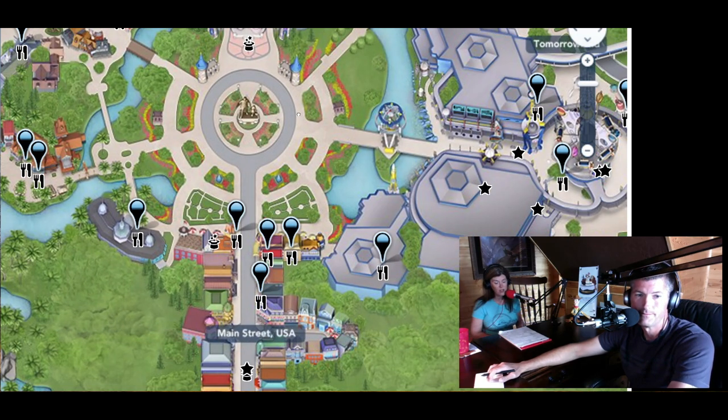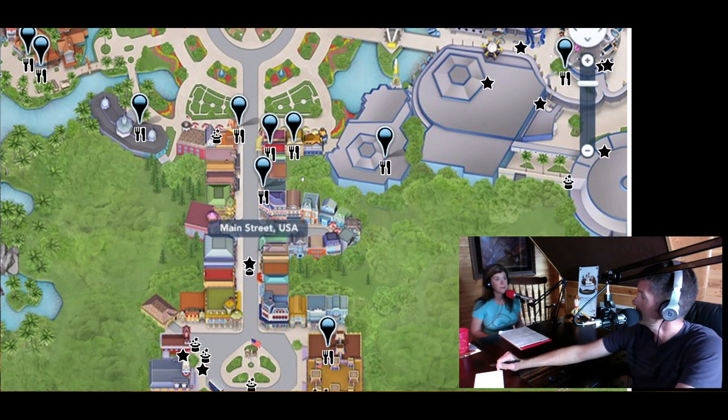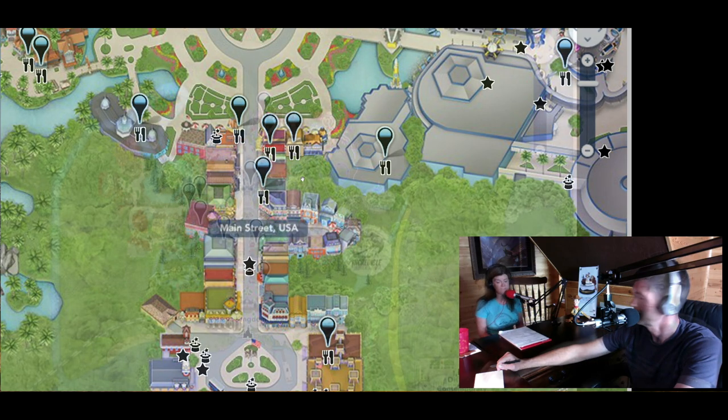In an effort to save money, you can bring in your own food. You're not allowed to bring in any glass bottles or alcohol, and you can't have any foods that require heating. But everything else you're allowed to bring in. You can't bring in a rolling cooler, but you can bring in a small cooler that could fit underneath a stroller basket.